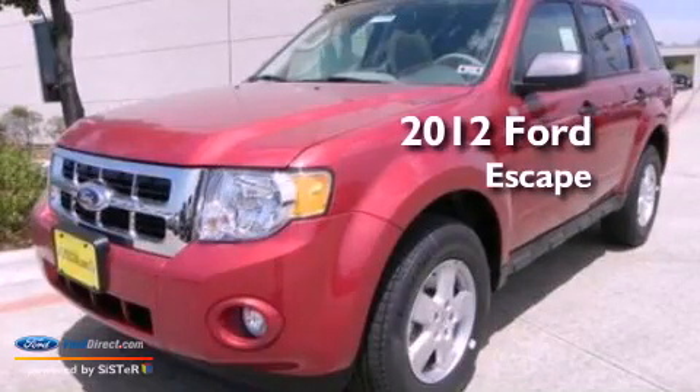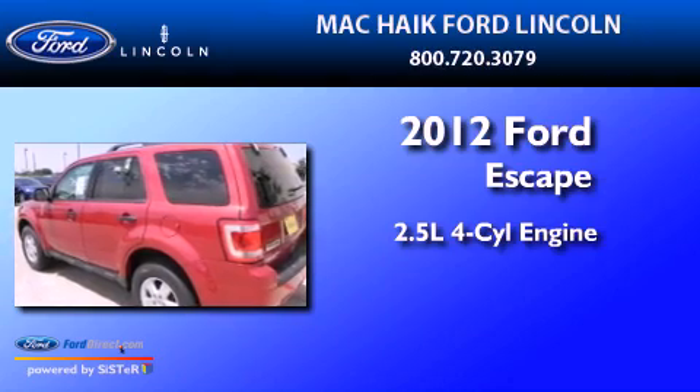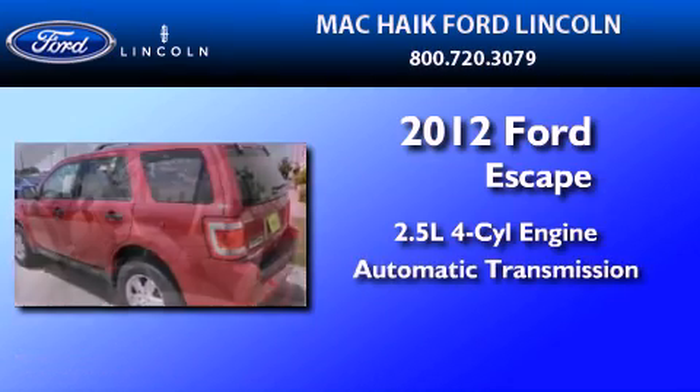This is a brand-new 2012 Ford Escape. It features a 2.5-liter four-cylinder engine and an automatic transmission.